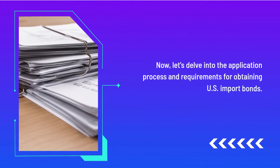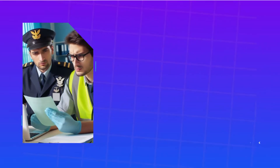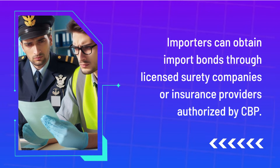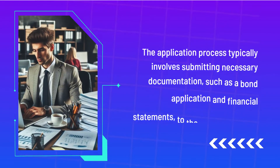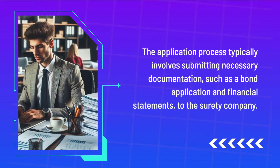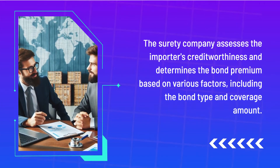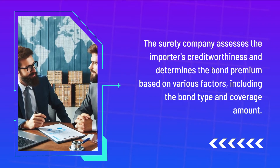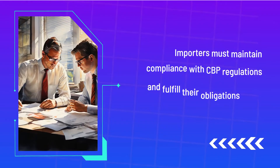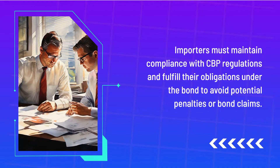Now, let's delve into the application process and requirements for obtaining U.S. import bonds. Importers can obtain import bonds through licensed surety companies or insurance providers authorized by CBP. The application process typically involves submitting necessary documentation, such as a bond application and financial statements, to the surety company. The surety company assesses the importer's creditworthiness and determines the bond premium based on various factors, including the bond type and coverage amount. Importers must maintain compliance with CBP regulations and fulfill their obligations under the bond to avoid potential penalties or bond claims.